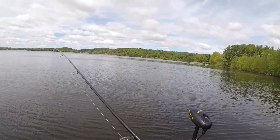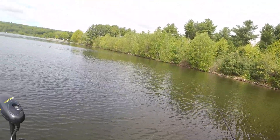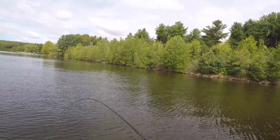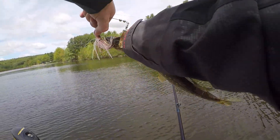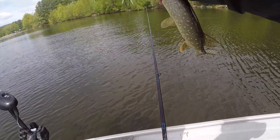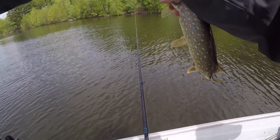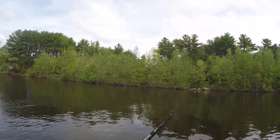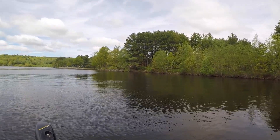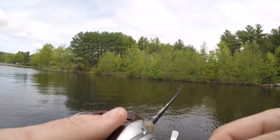Don't stop reeling - you gotta keep reeling, that's why you keep losing them when you swap over. Keep reeling, keep reeling. I'm up in that area where I missed that big one - actually he didn't even touch it, he just came up to the boat. I just missed one right in that same area - couldn't tell if it was a big one but something hit.